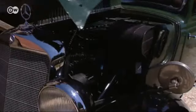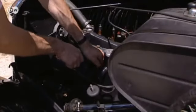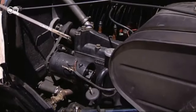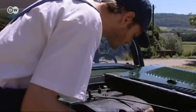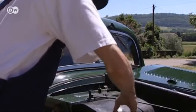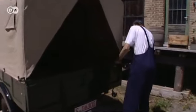The 1.7-liter four-cylinder inline engine put out a modest 38 horsepower at 3,600 RPM. In 1949, a diesel was offered of the same size and with the same power. The 42-liter fuel tank was located in the engine compartment to save space. The bed was easy to open and load up.